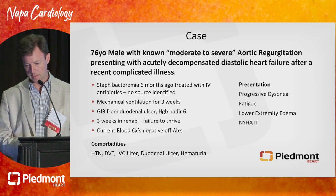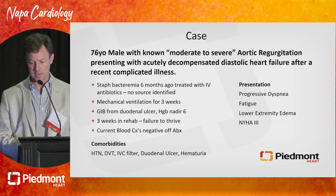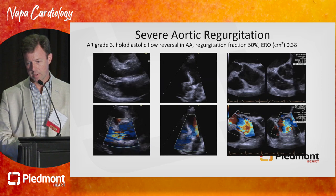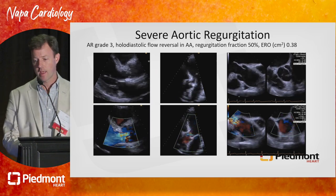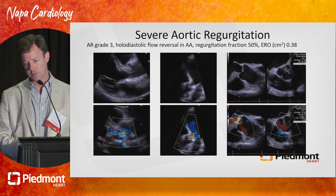Additional comorbidities include hypertension, a prior DVT, an IVC filter placed once he had his bleeding problems, and some hematuria. So these are patients we see. What do we have to offer this gentleman? Here is his aortic regurgitation.